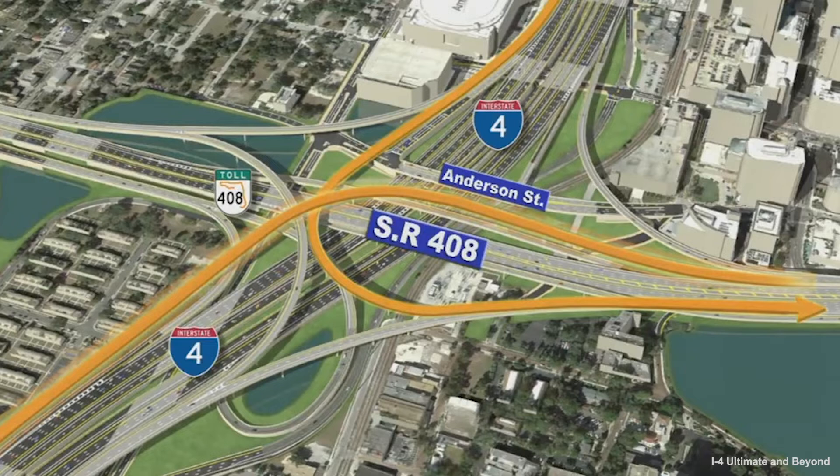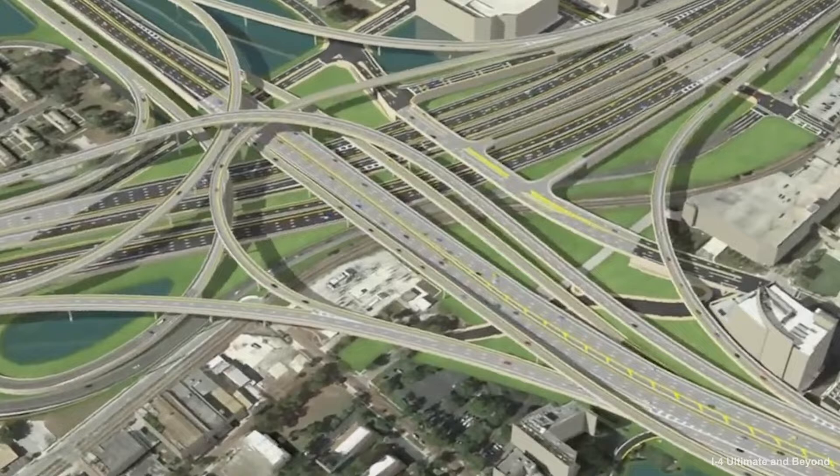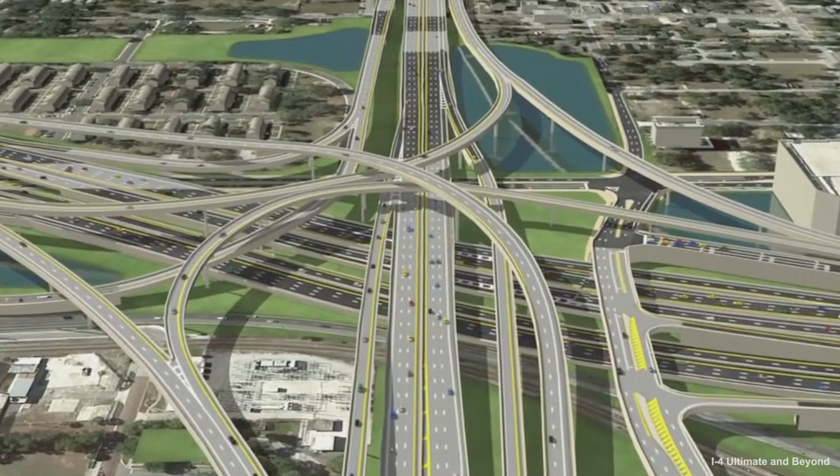The challenge of this project was the need to keep the original interchange open, with the current number of traffic lanes and traffic capacity during the day on both highways. In addition, minimal disruption of the surrounding businesses, schools, and living accommodations had to be taken into consideration during the construction.